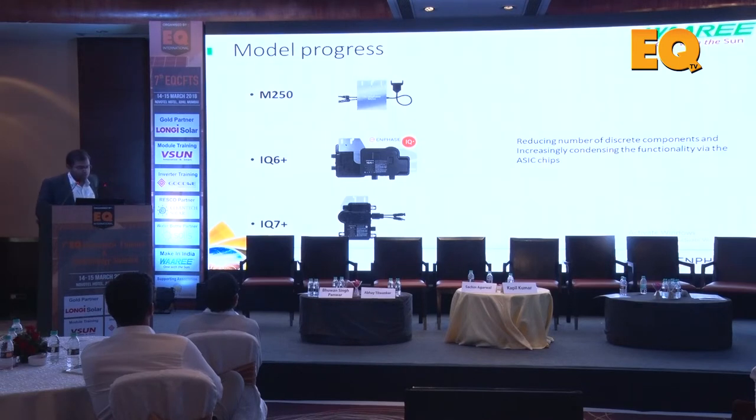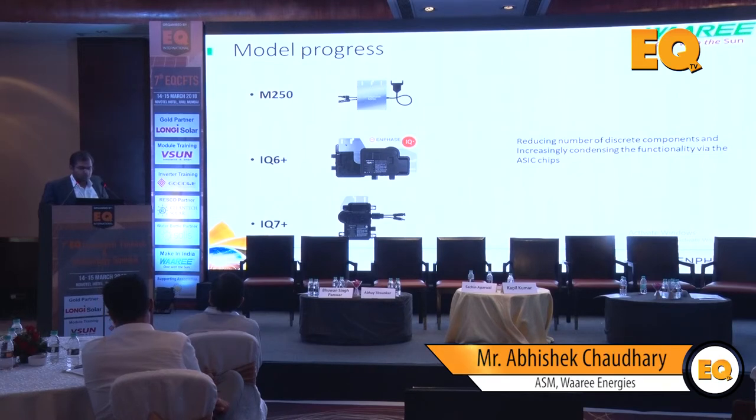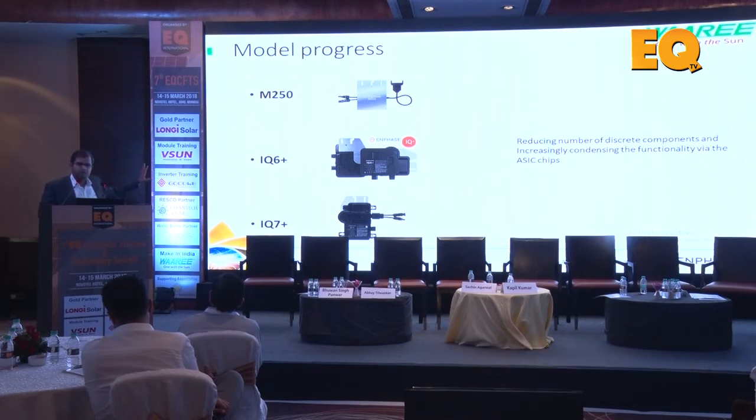There are three iterations of inverters right now: the M250, which is a 250-watt inverter currently being shipped. We will be jumping to IQ6 Plus, the next generation, shipping in the next quarter. IQ7 Plus will also start shipping next quarter. The IQ6 Plus and IQ7 Plus differ mainly in component count and external structure - the heatsink is not all aluminium, it's polycarbonate. This is a much more stable system with fewer components to fail in the Indian heat compared to string inverters or even the M250.